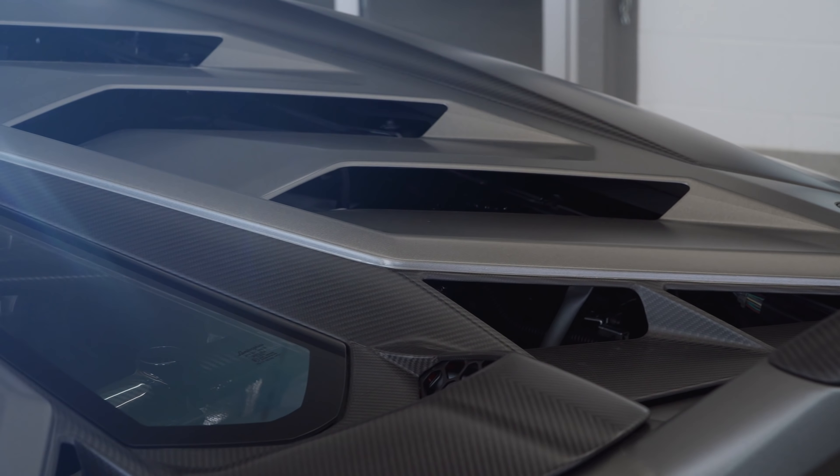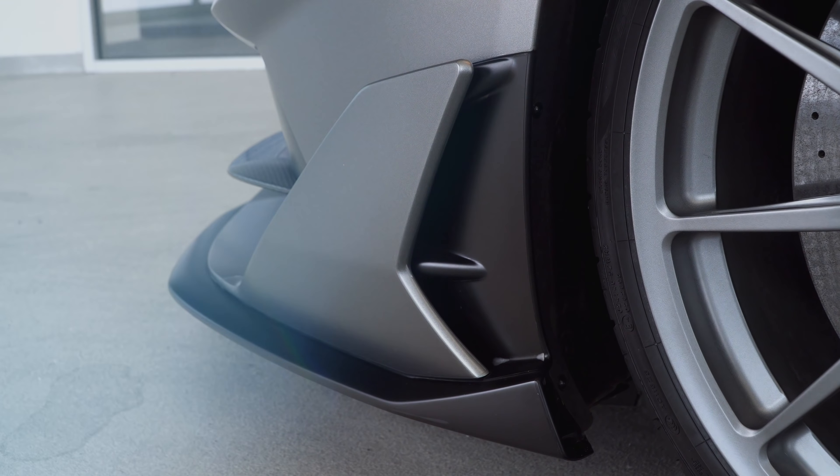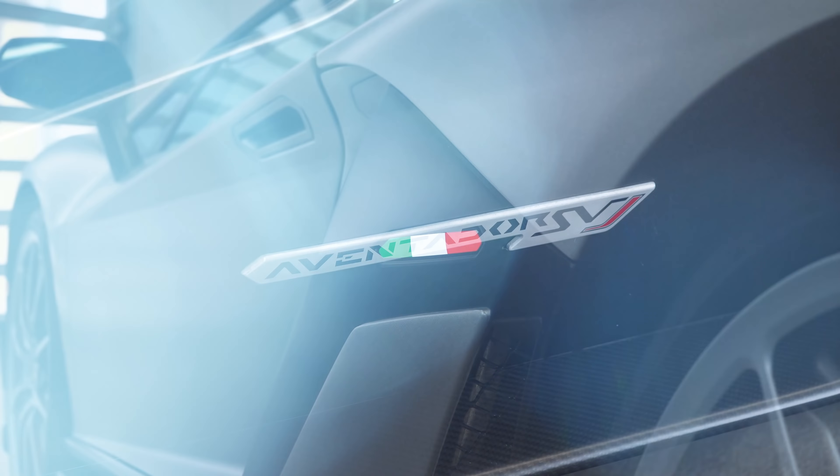Hi guys, I'm very excited today. I'm going to be featuring a car from our pre-owned inventory. It's a beautiful 2019 Lamborghini Aventador SVJ in Grigio Titans.